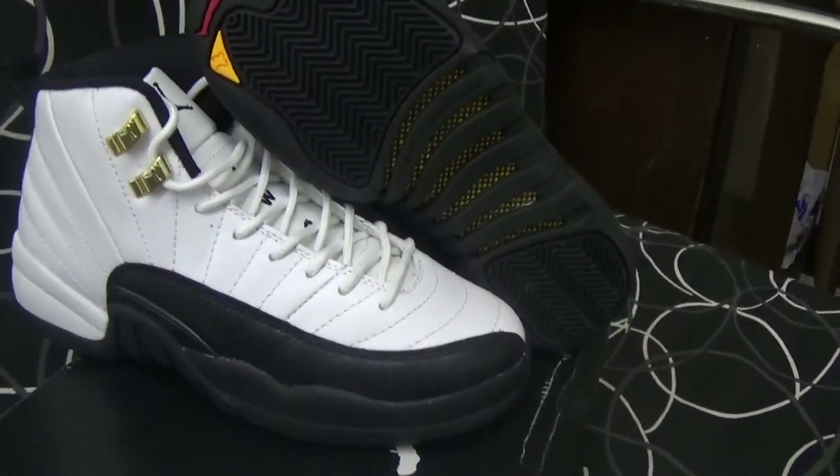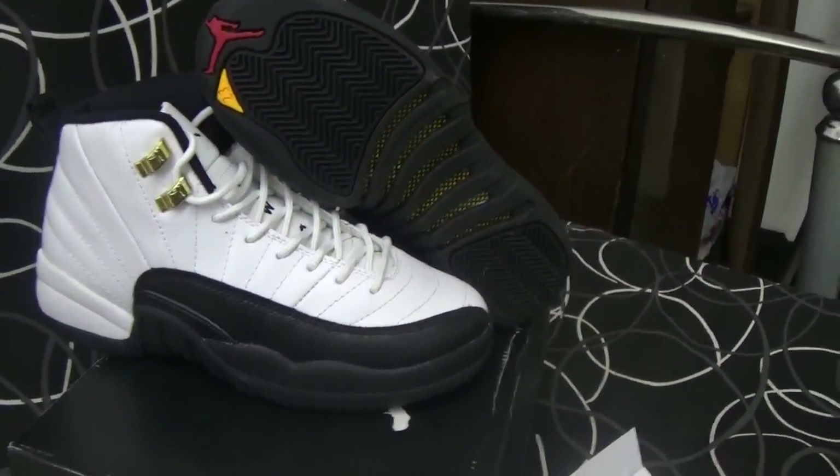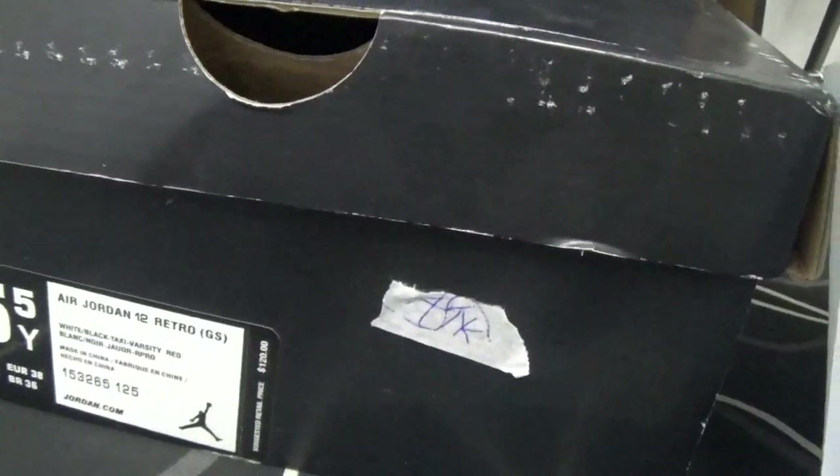This shoes is in a smaller size, and as we can see the shoes box it says Jordan 12. So let me show the details for all of you.